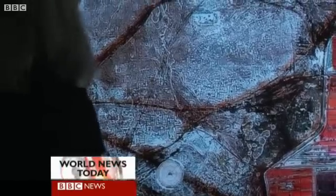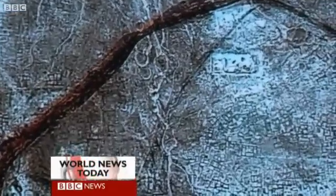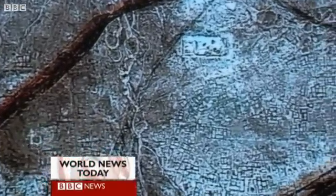American Egyptologist Dr. Sarah Parkak is using satellites and infrared imaging to find forgotten cities and even undiscovered pyramids. These are aerial images of the ancient delta settlement of Tannis, with infrared imaging revealing a vast network of buildings and streets.